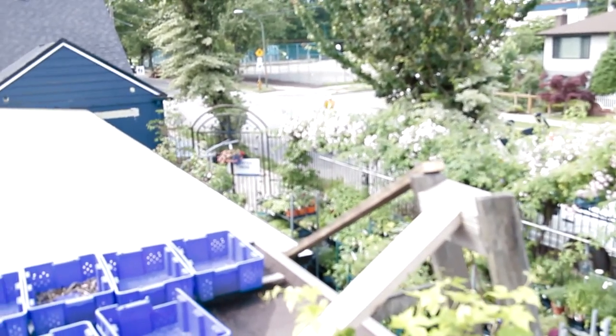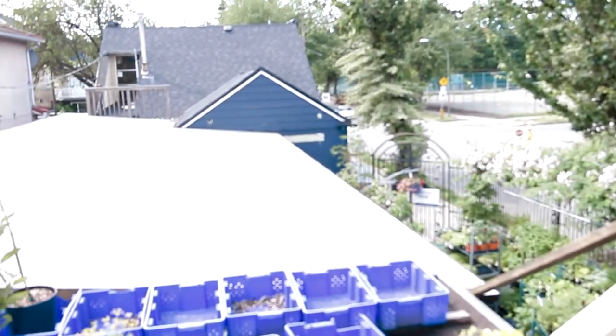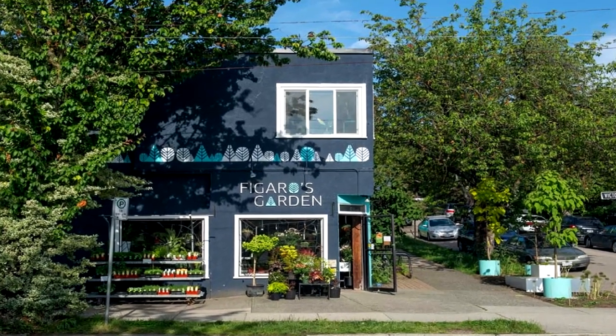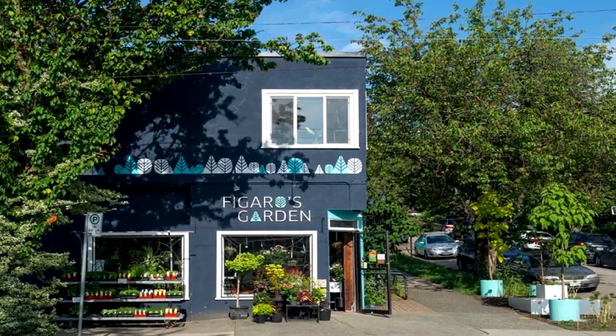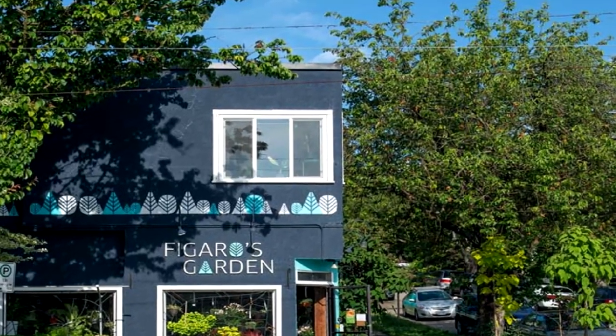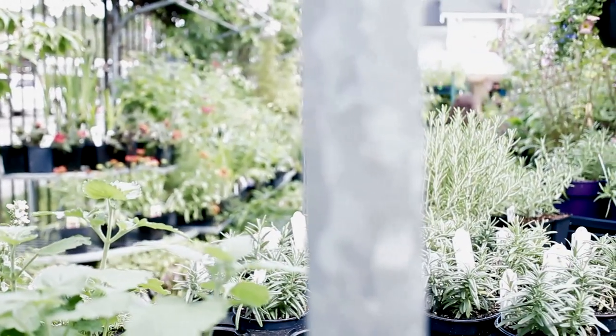One company that is particularly adept at rooftop gardening is Figaro's Garden, a neighborhood garden service store in East Vancouver. They have many years of experience in designing, installing, and maintaining gardens that are a bit closer to the sky.